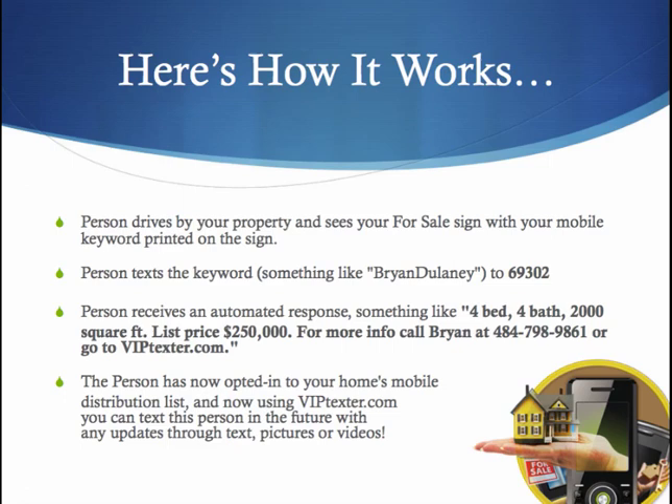So how does it work? Well, a person drives by your property, they see a for sale sign with your mobile keyword printed on it. The person texts something like Brian Delaney to 69302. They then receive an automated response back with the information of your house and a call to action. Two other ways to do it: you could immediately text a picture or immediately text a video showcasing the property, which is really awesome.